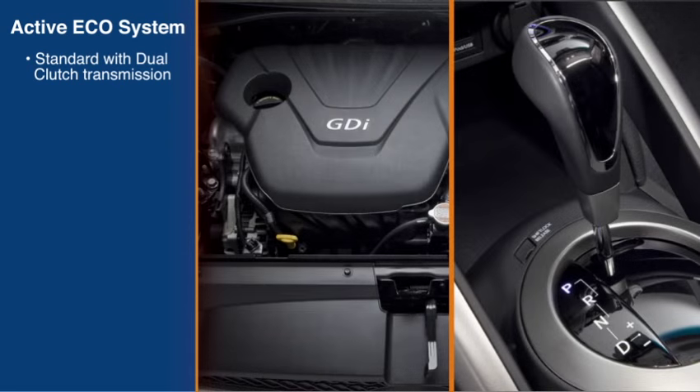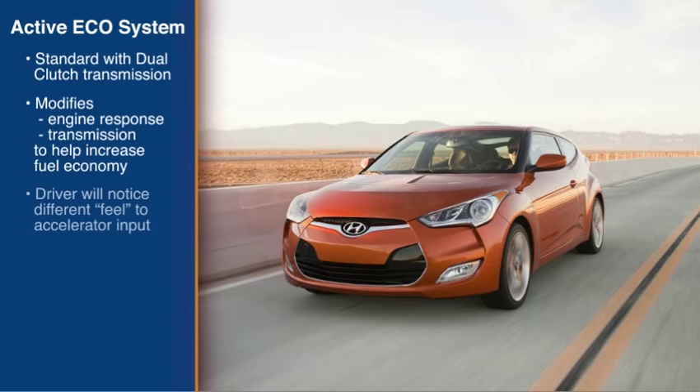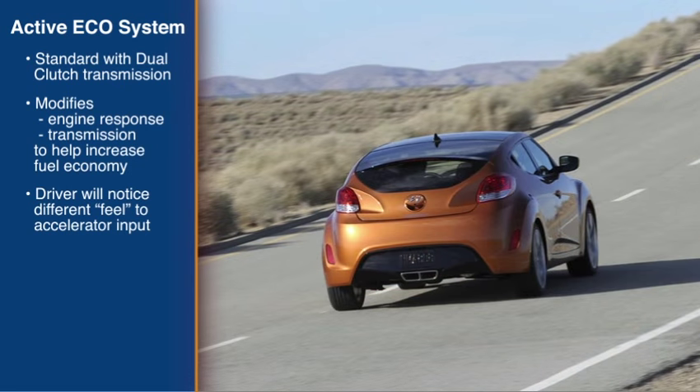With the active Eco system engaged, engine response and transmission shift control are automatically modified to help increase fuel economy. The driver will notice a slight difference in the way the vehicle drives and responds to accelerator pedal input. The key to achieving improved fuel economy is to apply light pressure to the accelerator.